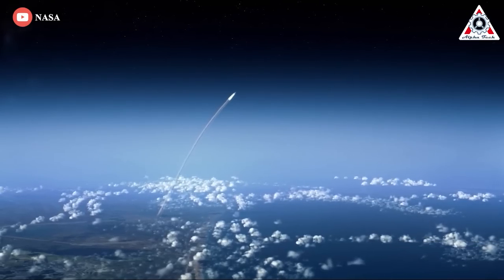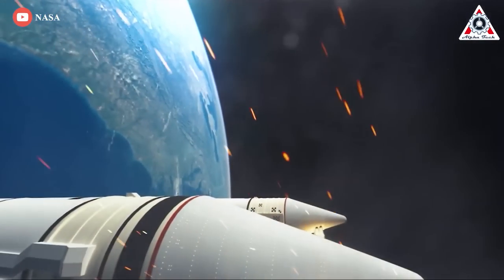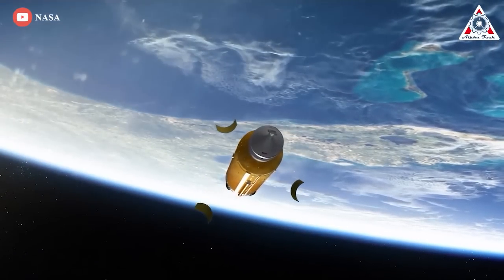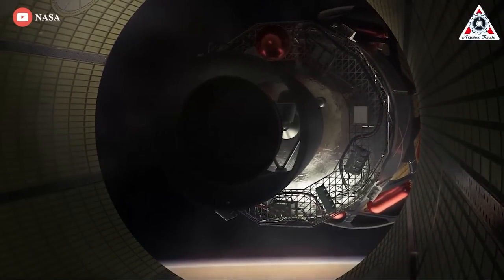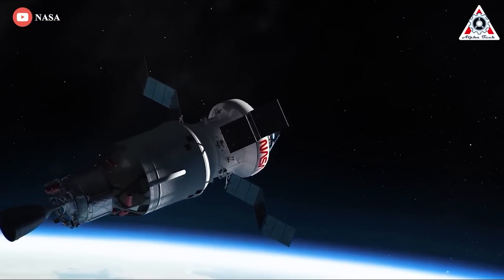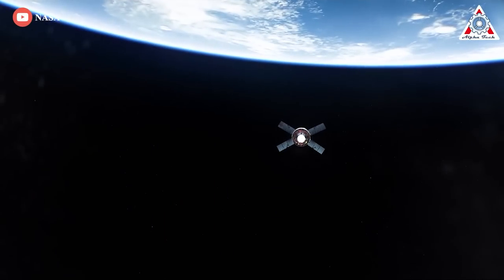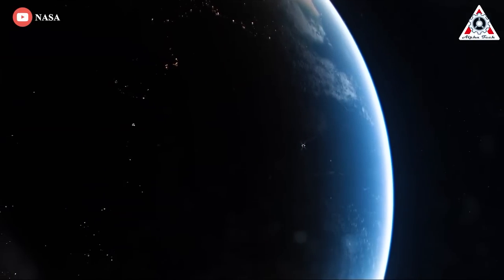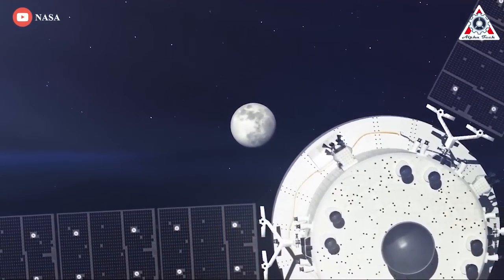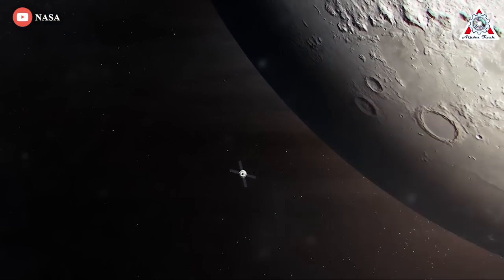The two strap-on boosters, which provide the lion's share of the rocket's initial thrust, will burn out and fall away about 2 minutes and 10 seconds after liftoff. The four hydrogen-fueled engines powering the core stage will shut down six minutes later, putting the Orion capsule and the SLS second stage into an initial elliptical orbit. After raising the low point of the orbit, the single engine powering the Interim Cryogenic Propulsion Stage, or ICPS, will fire again about 90 minutes after launch to break out of Earth orbit and head for the Moon. The Orion capsule and its service module will then separate to continue the rest of the trip on their own.